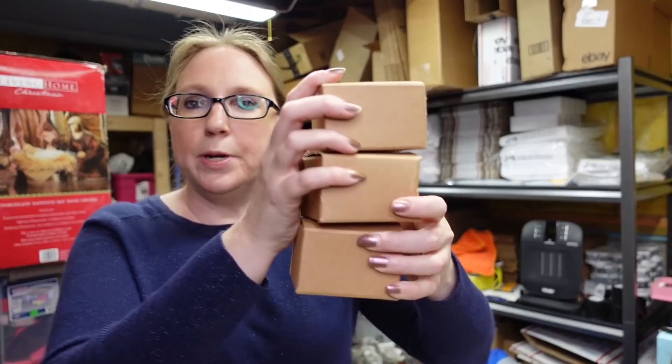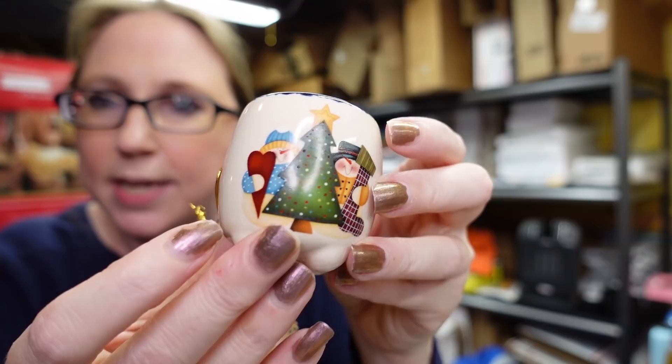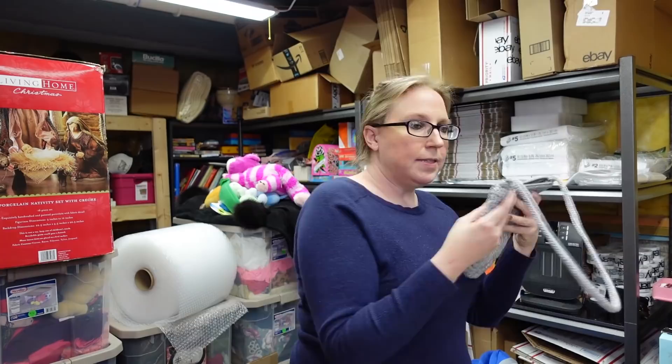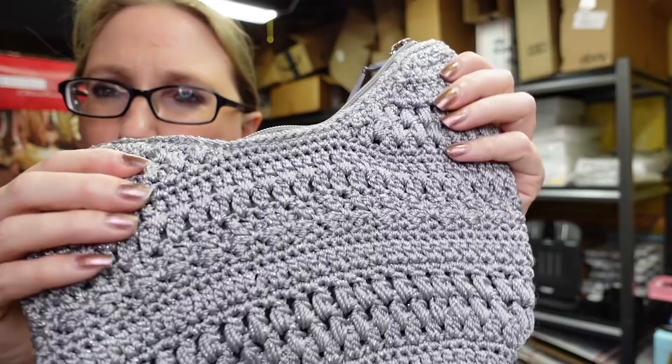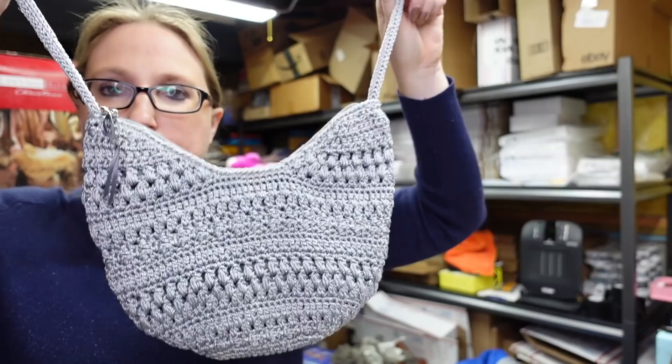These next three items are all pretty much the same thing — they are little ceramic votive holders by Crazy Mountain with a candle in each one and a snowman print. They're new with their tags still attached. Two have the same print and one is different. I listed them all together for a buy it now of $12.99. Also in that lot was this sack purse — gray with silver threading — by The Sack. I put it up on auction with a starting price of $12.99, and if it doesn't get any bids I'll just put it up as a buy it now.